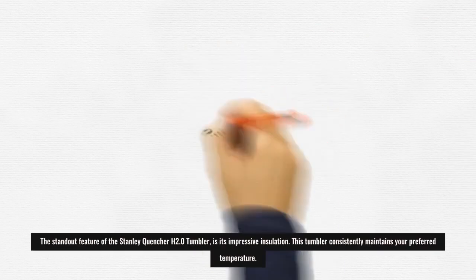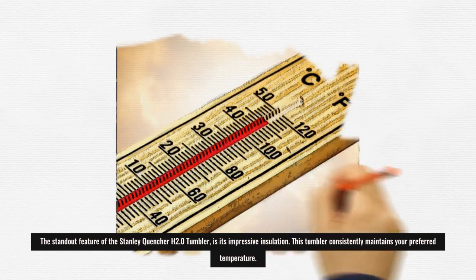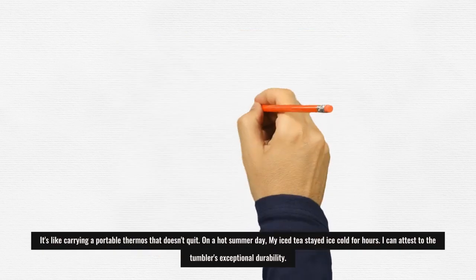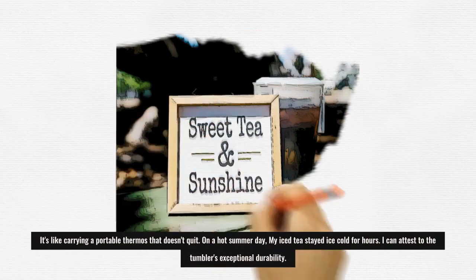The standout feature of the Stanley Quenture H2.0 tumbler is its impressive insulation. This tumbler consistently maintains your preferred temperature. It's like carrying a portable thermos that doesn't quit. On a hot summer day, my iced tea stayed ice cold for hours.